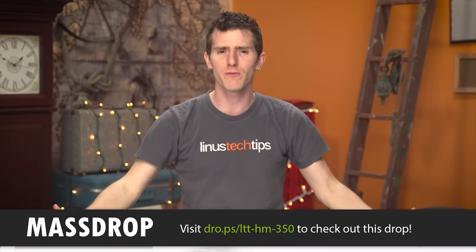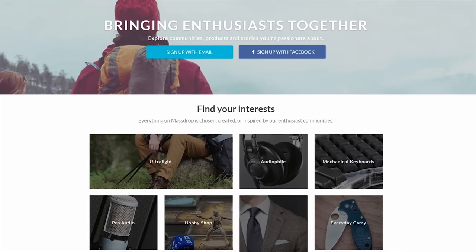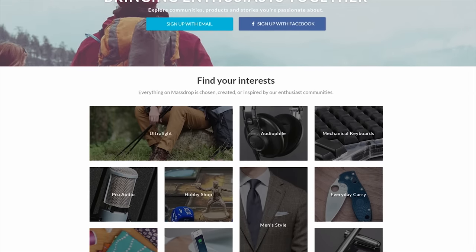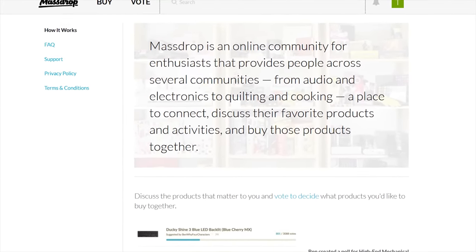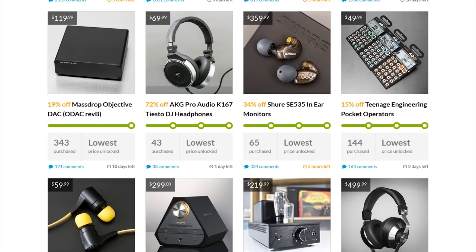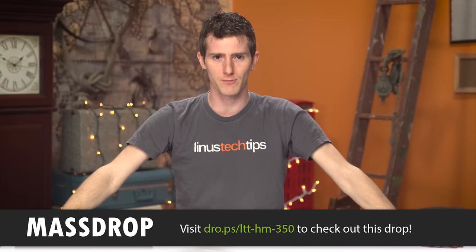If you've never heard of Massdrop before, here's how it works: Massdrop takes sellers and lots of buyers and puts them together. The more people buy, the lower the price goes. They've got deals on all kinds of stuff — knives, camping supplies, keyboards, headphones, for example. You can check it all out at the link in the video description.